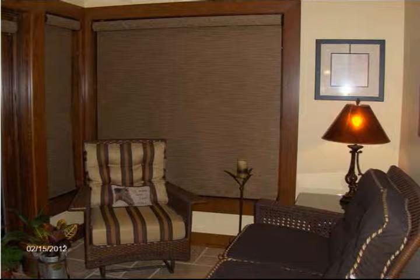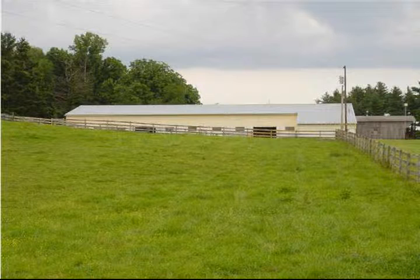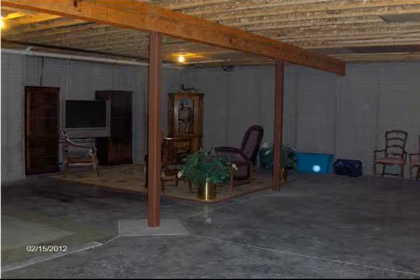It offers comfort and quality and could double in size by finishing the basement. There is a large tiled shower and master bath that has three shower heads. Heated floors are in the master bath and garage. Gorgeous hardwood floors and cabinetry add to the beauty of the home.